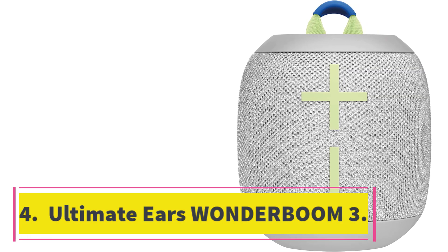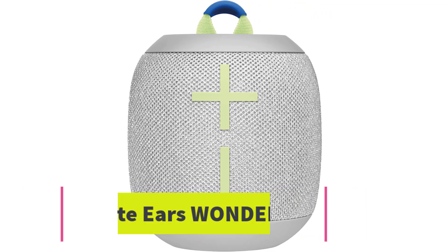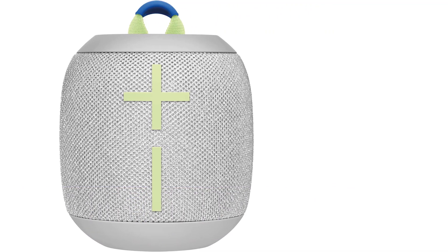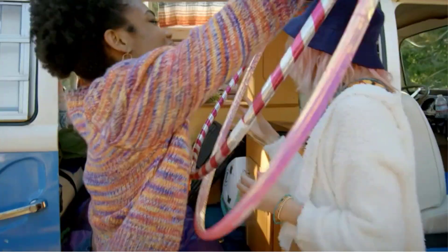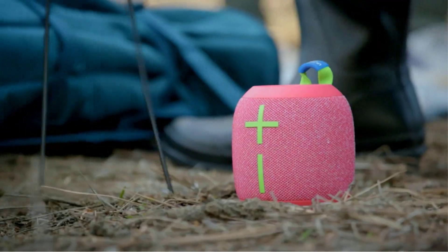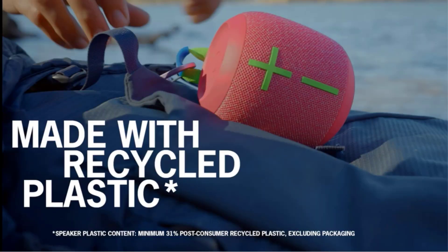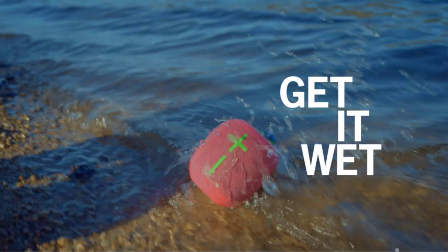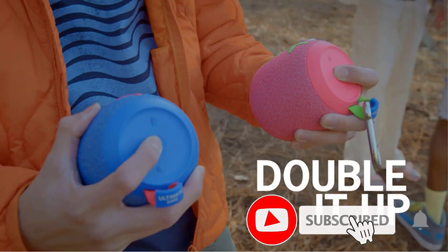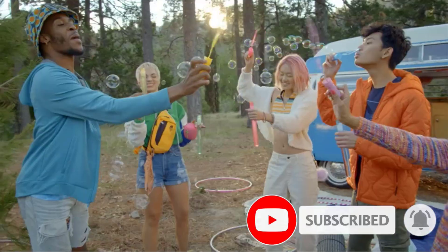Number 4: the Ultimate Ears Wonderboom 3. The Ultimate Ears Wonderboom 3 is the best Bluetooth speaker in the budget range that we've tested. Made of recycled plastic, this portable device is designed with on-the-go use in mind, and it's sturdy enough to bring with you on your next hike or camping trip. It's rated IP67 for dust and water resistance, and the manufacturer says it floats in water too. Take it in the shower or throw it into the pool, and you'll enjoy a clear and detailed sound that's great for all sorts of audio content.